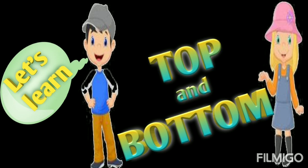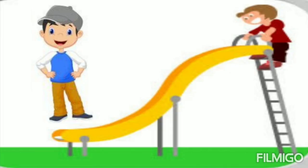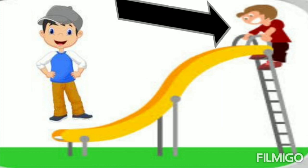Come on, let's learn top and bottom with us. Here in this picture, a boy is on the slide when he goes up. Do you know what it means? It means he is on the top of the slide.